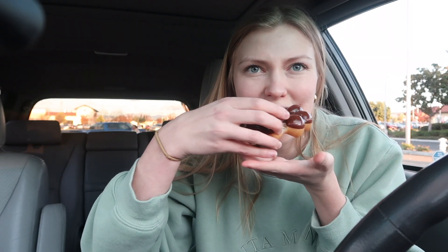I think I'm going to start with the dark chocolate. Oh my gosh, look at that. Wow! I've never had a mochi donut before. That texture is amazing — it's chewy like mochi but crunchy on the outside.